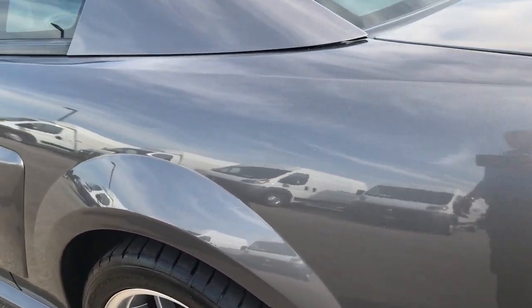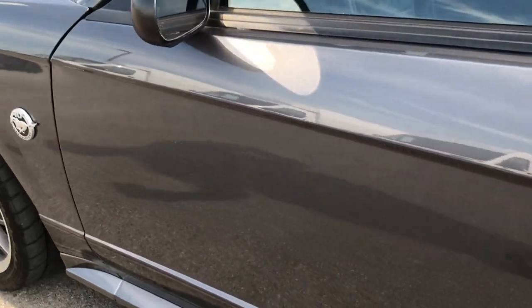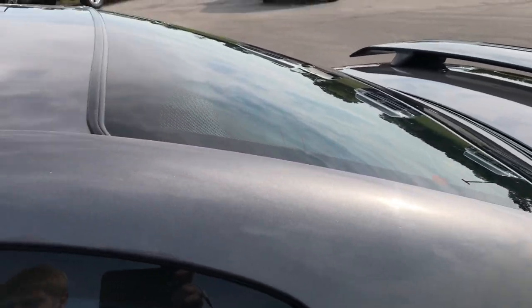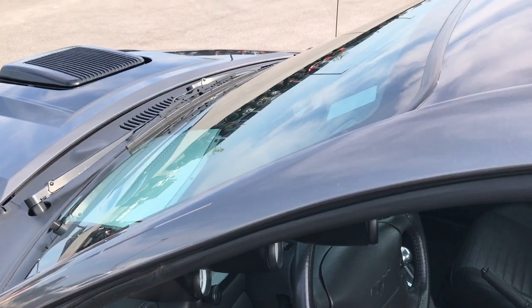The passenger side is just as clean as the driver side. I didn't see any dents or dings down this side of the vehicle. Once again the roof and door molding are very clean.